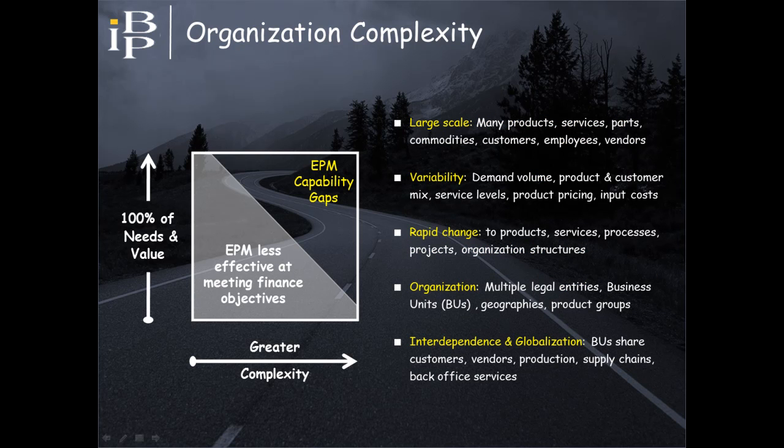Smaller and less complex organizations typically find that traditional EPM tools meet most, if not all, of their needs. However, as organizations exhibit more of the complexity characteristics shown on the screen, capability gaps become more evident. From this point forward, views presented in this presentation relate to such companies.